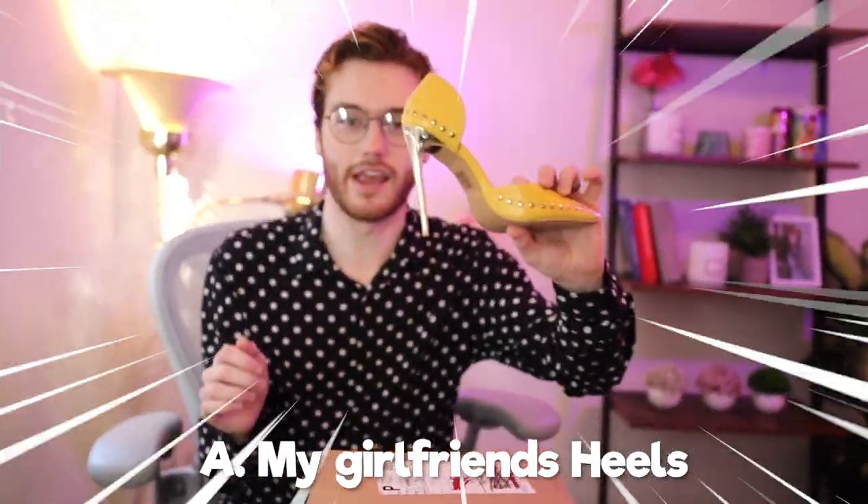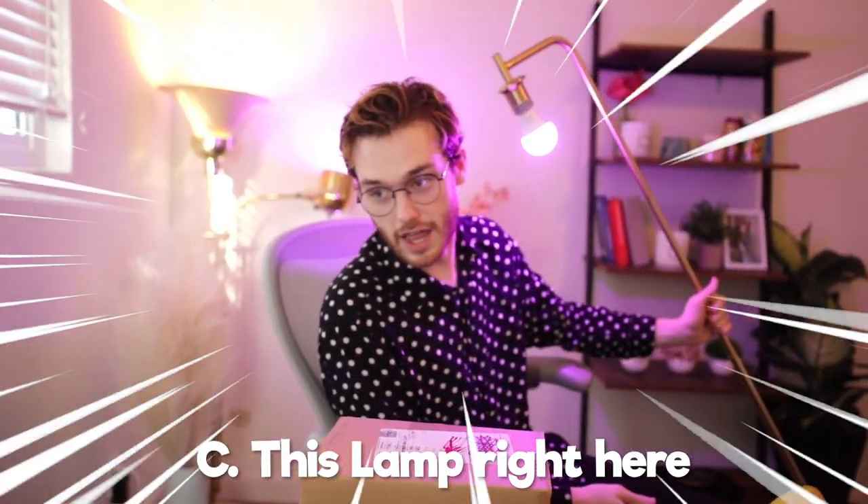Alright, we don't open boxes in a normal way around here. I'm gonna play a little game called 'Guess the Item.' I'm gonna give you three items I can open the box with and you have to guess the correct one in the comments. Will it be A — my girlfriend's heels, which are really sharp and could do some damage? Will it be B — a wine bottle cork opener thing? Or will it be C — this lamp that I'm singing into like a microphone? Five seconds to put the correct answer in the comments. This is just a way to bait you into commenting so the video does better on YouTube's algorithm.